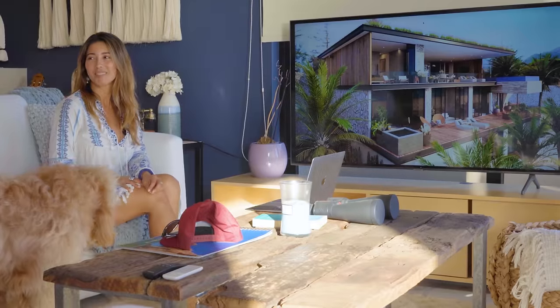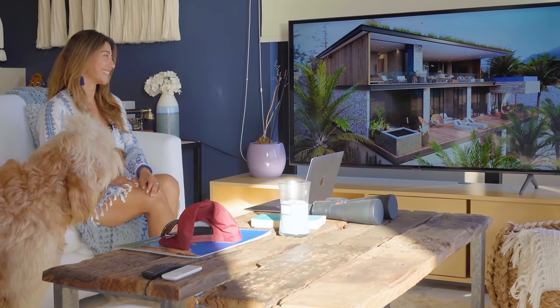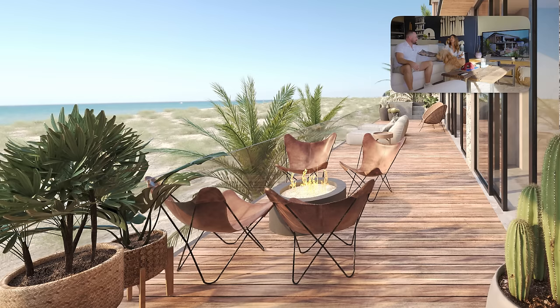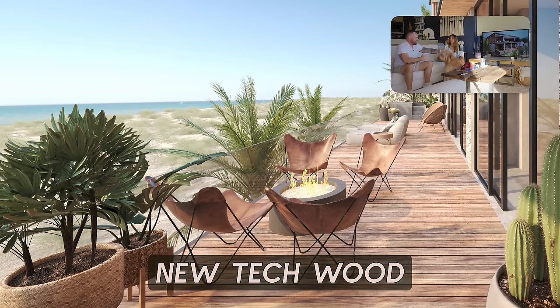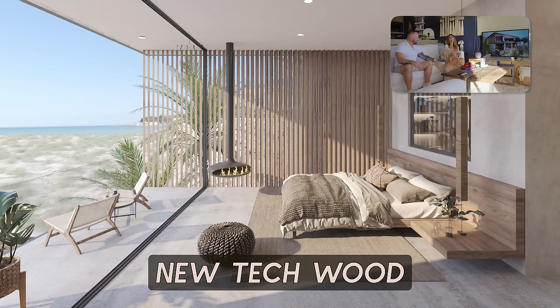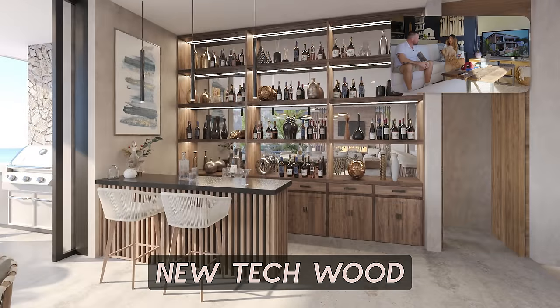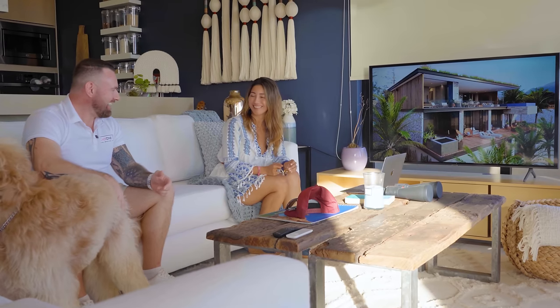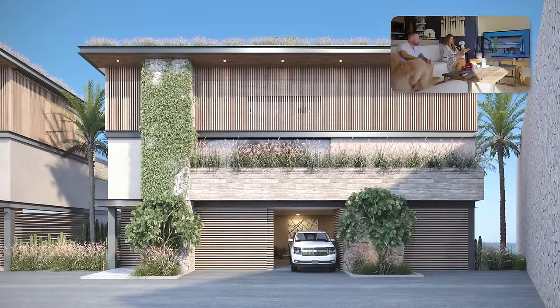You could probably turn this into eight bedrooms if you didn't want garage stalls — the options are endless, whatever your wildest dreams are, they can come true. As for materials, we actually changed the wood for an amazing material that looks like wood called New Tech Wood, and this lasts a lifetime — there's a 25-year warranty. You don't need to do maintenance; if you want to clean it, it's just water and soap. It's an amazing product. You don't see a lot of this in Cabo San Lucas because we're in the desert, so to have that look and feel is very cool.